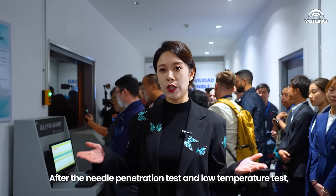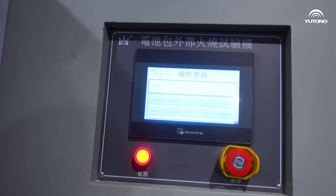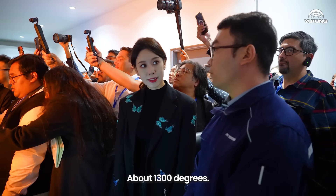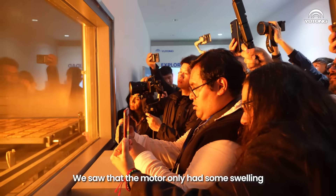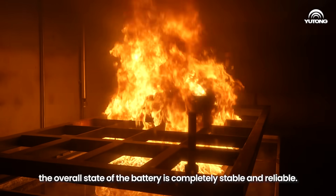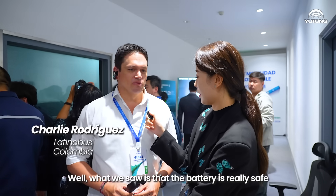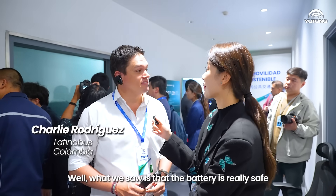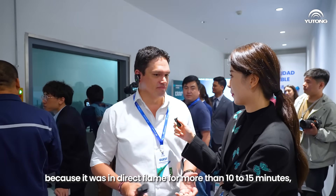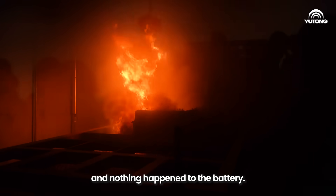After the needle penetration test and low temperature test, it is time for the battery pack external fire test. What will be the highest temperature? The peak temperature is 1300 degrees Celsius. We saw that the battery only had some swelling and bloating on the surface. Besides this, the overall state of the battery is completely stable and reliable. The battery is really, really safe — it was in direct flame for more than 10 to 15 minutes and nothing happened.